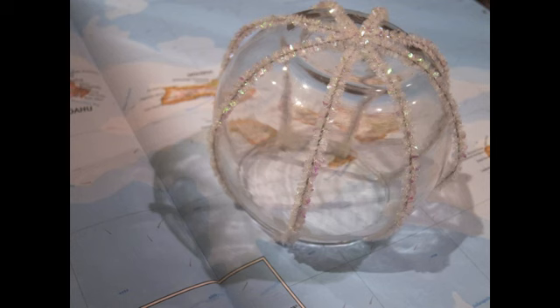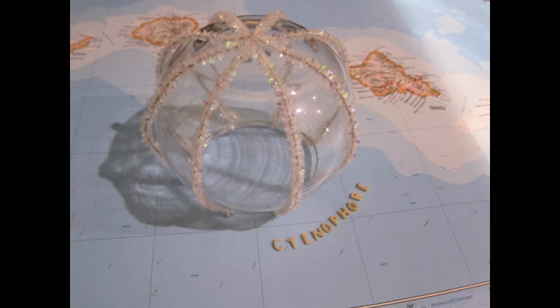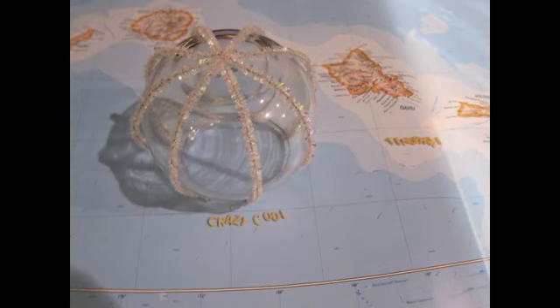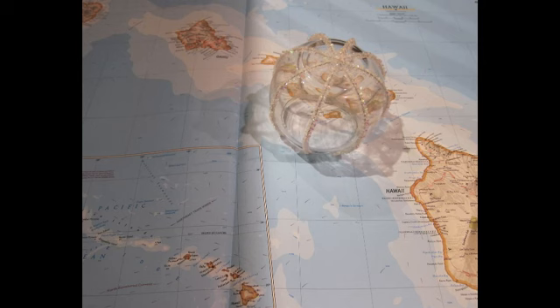And the creatures that I'm thinking about right now are called ctenophores, spelled with a C, which is crazy cool. Am I right? I'm right. And ctenophores are just delightful little creatures that flutter through the shallow seas.